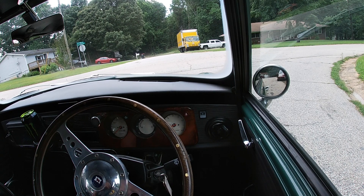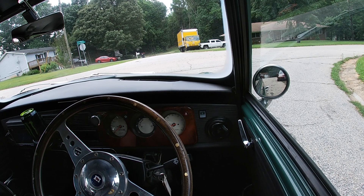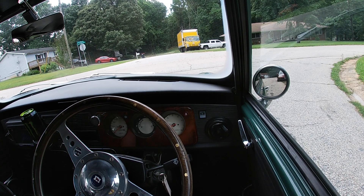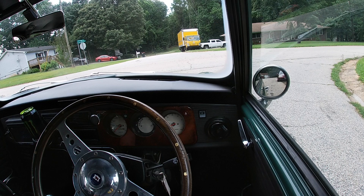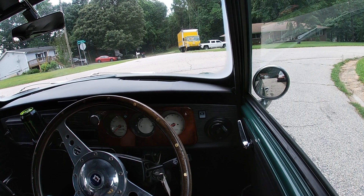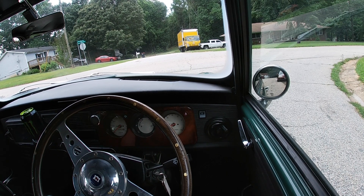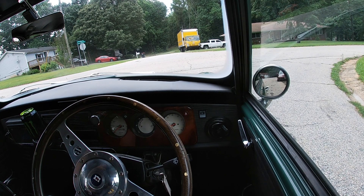How's it going everyone? Parth with Atlanta JDM, here to show off another one of our imports. I am sitting in a 1996 Rover Mini. This is a custom order — probably the nicest Mini I've ever imported to date. It's had a full restoration in Japan from the previous owner; someone that really took good care of the car. It's got some really cool features. It's probably a one-out-of-one type of Mini.